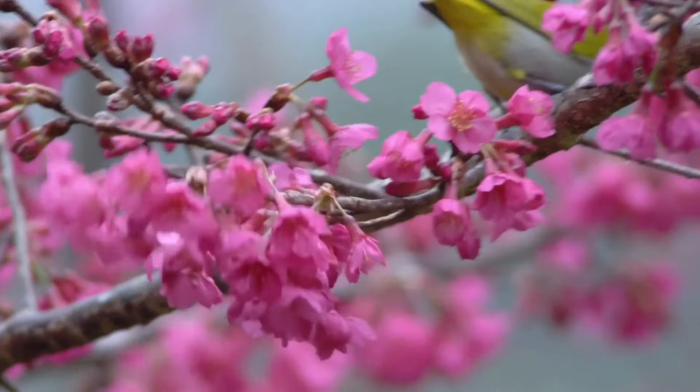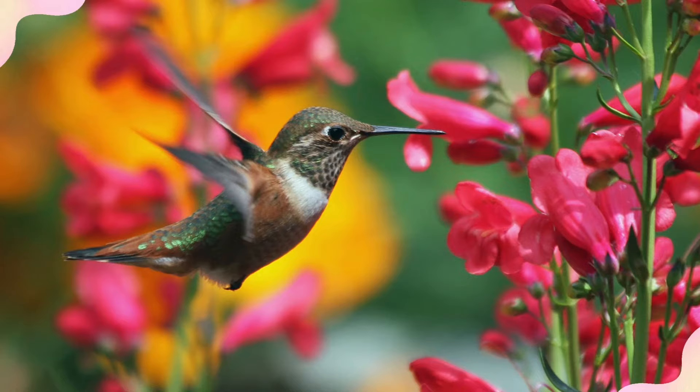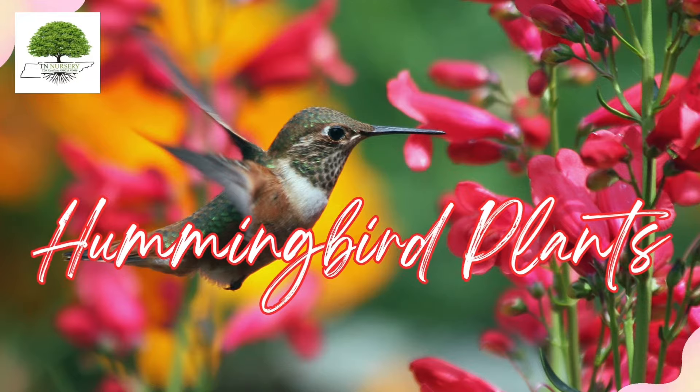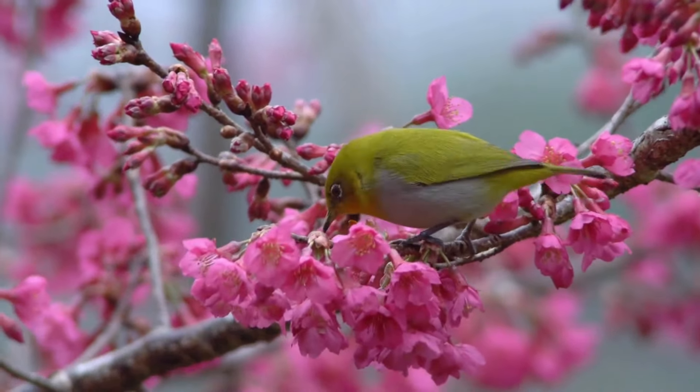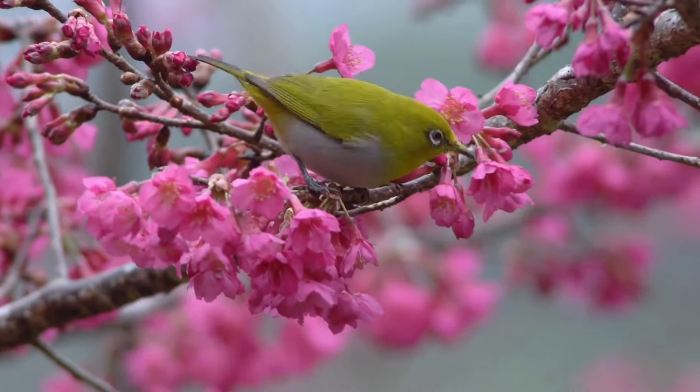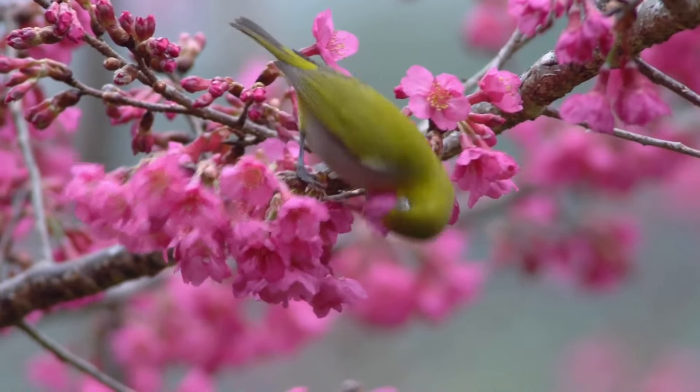Welcome to TN Nursery, your ultimate YouTube destination for everything floral and botanical. In today's video, we're featuring TN Nursery's hummingbird plants. Enhance your garden with the mesmerizing beauty of hummingbird plants, designed to attract these delightful creatures to your doorstep. Let's learn about each one.